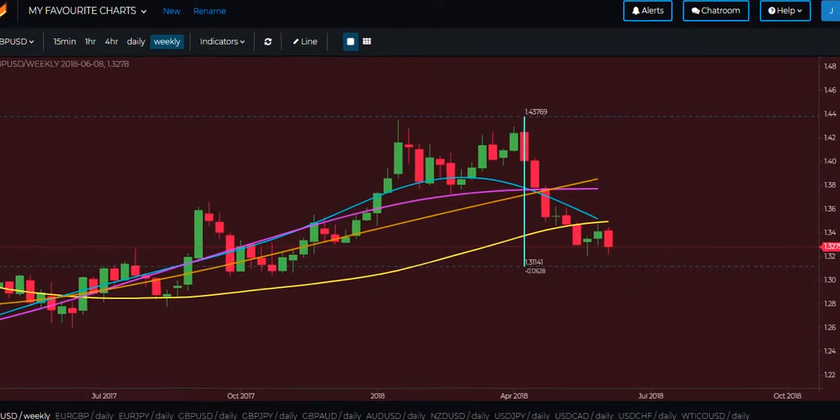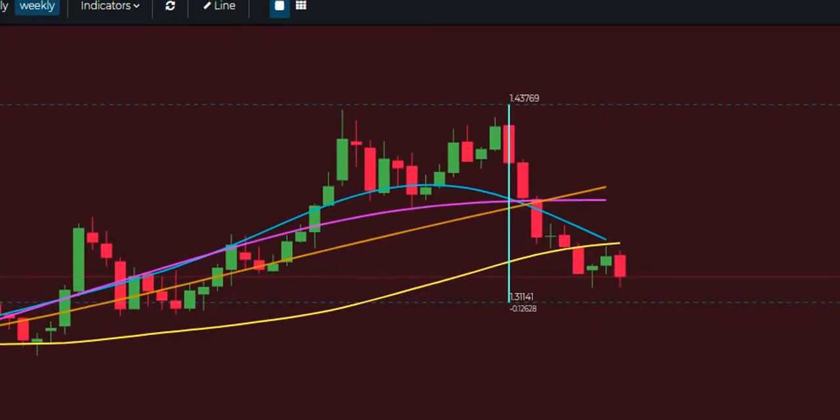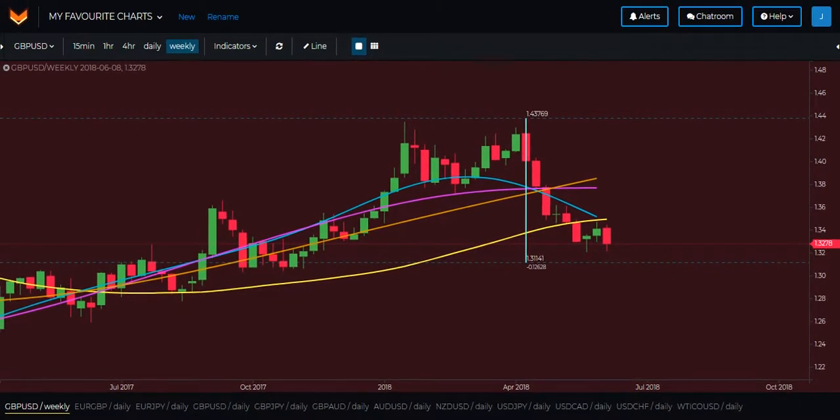Similar story here on cable — price has reached the vicinity of the end of the wave, but unlike the euro, price has not yet pierced the end of the wave and has been sat here at this level for several weeks already. Again, plenty of room to the upside on cable once the buyers come in and price begins to turn a little bit more convincingly.